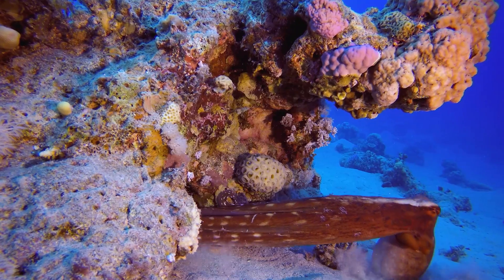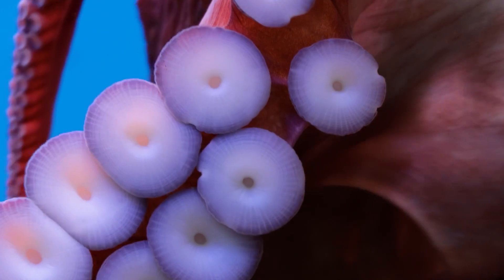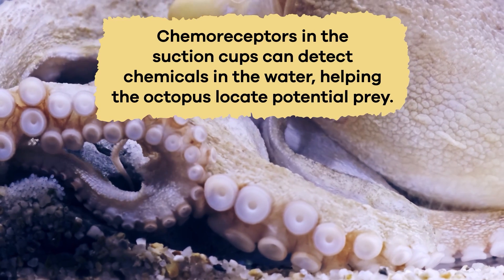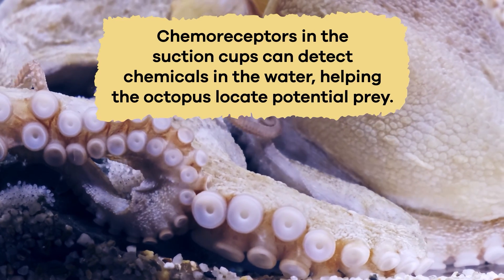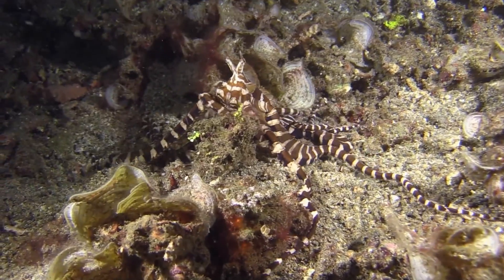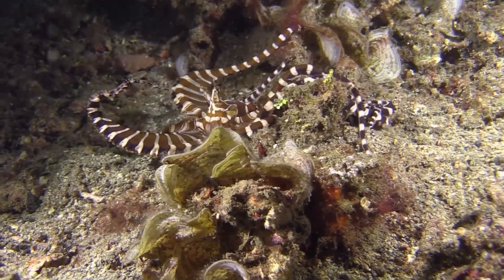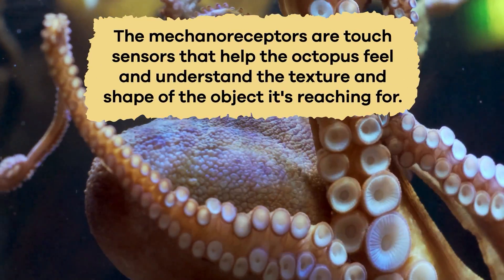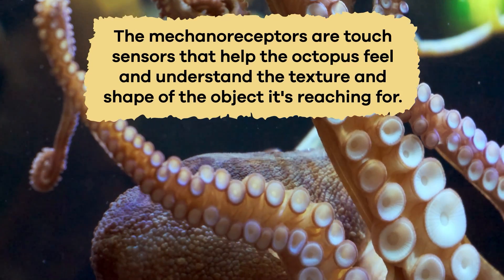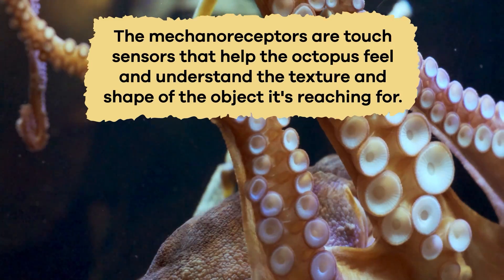An octopus uses its incredible arms and suction cups to grab and secure its prey. The suction cups have tiny sensors that work together like a team of detectives. Chemoreceptors in the suction cups can detect chemicals in the water, helping the octopus locate potential prey. When an octopus senses something tasty nearby, its arms move incredibly flexibly. The mechanoreceptors are touch sensors that help the octopus feel and understand the texture and shape of the object it's reaching for.